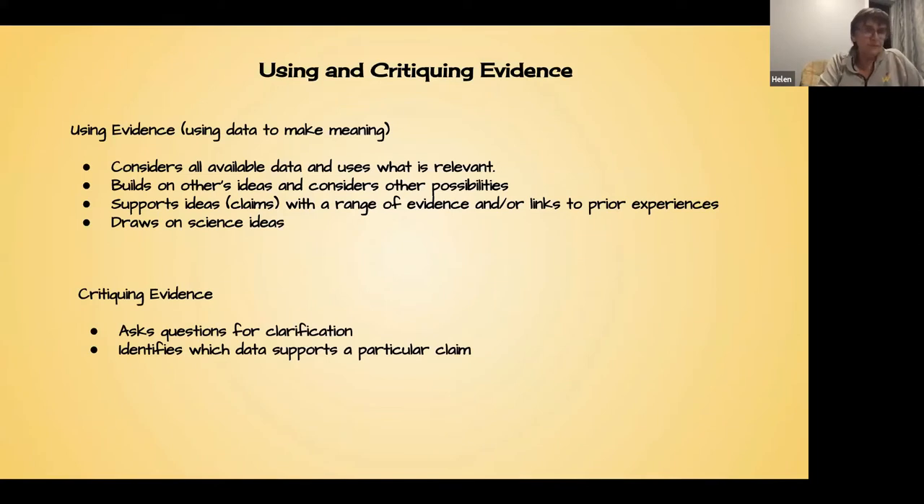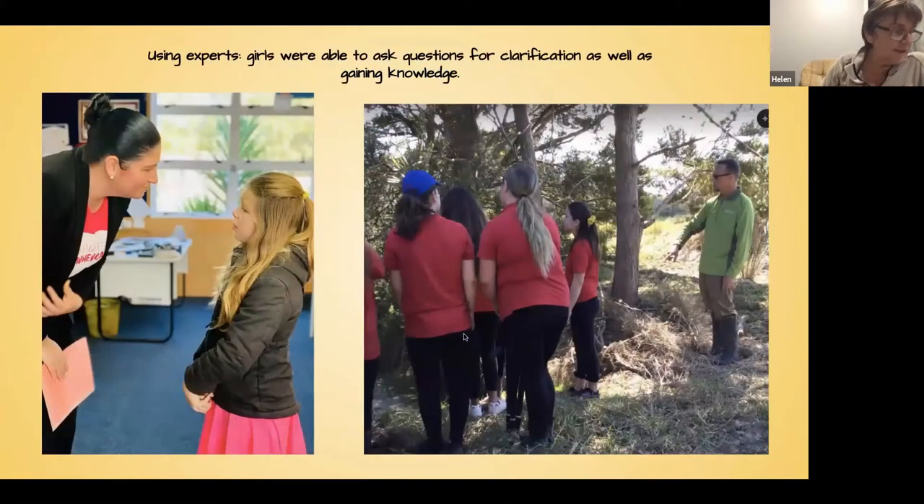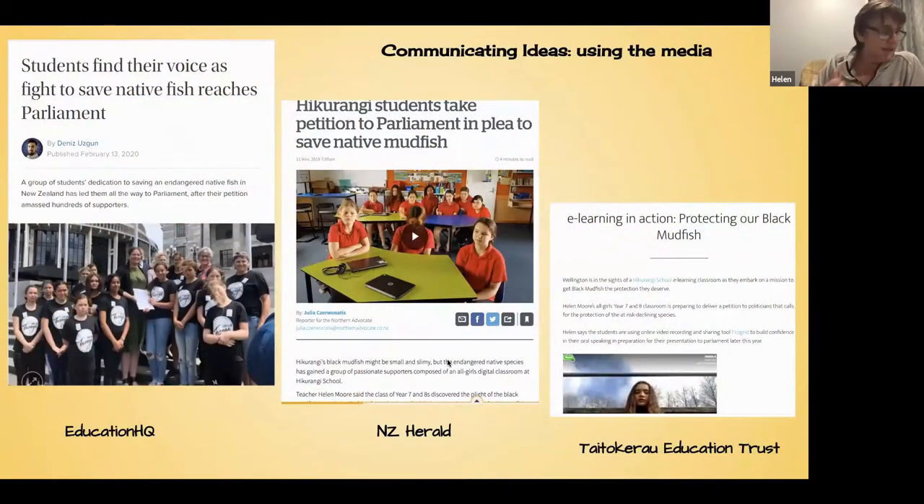Developing the skills and confidence to ask questions for clarification — as part of critiquing evidence — was a huge challenge, and there were times when I thought we would never get there. But the secret, I think, is to keep practising, even through the eye rolls and the heavy sighs, and to continue making the capability explicit as part of what scientists do. We spent time learning about higher-order questioning, and before our visiting experts such as Willow Jean and DOC came, we would brainstorm questions we thought we might need answers to.